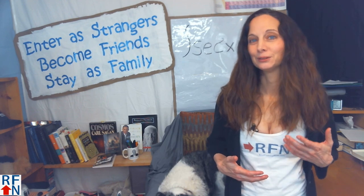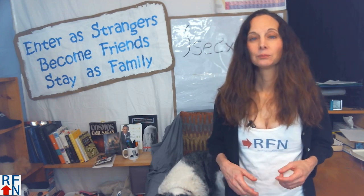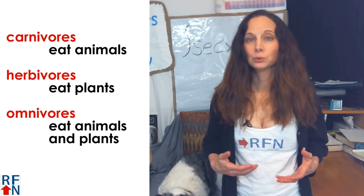Living things are called either carnivores, herbivores, or omnivores, based on what they eat. Carnivores eat animals, herbivores eat plants, and omnivores eat both.